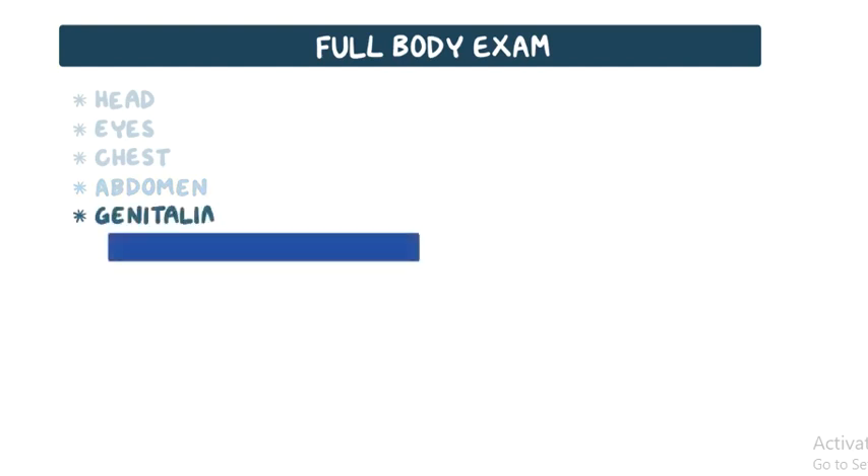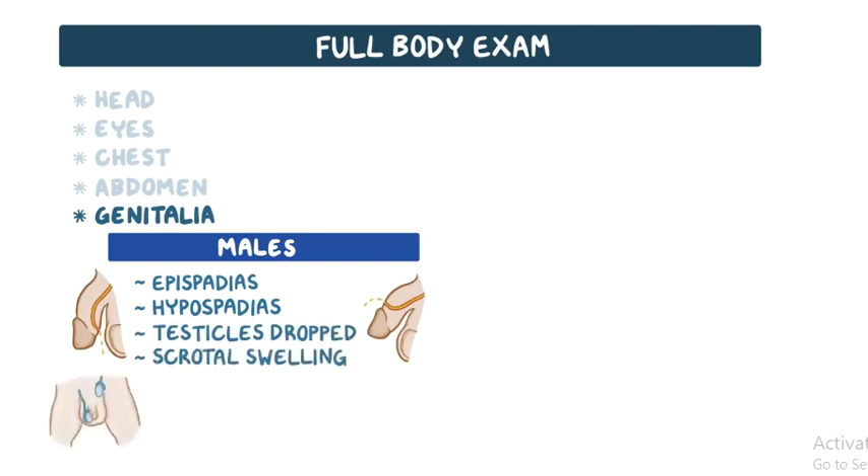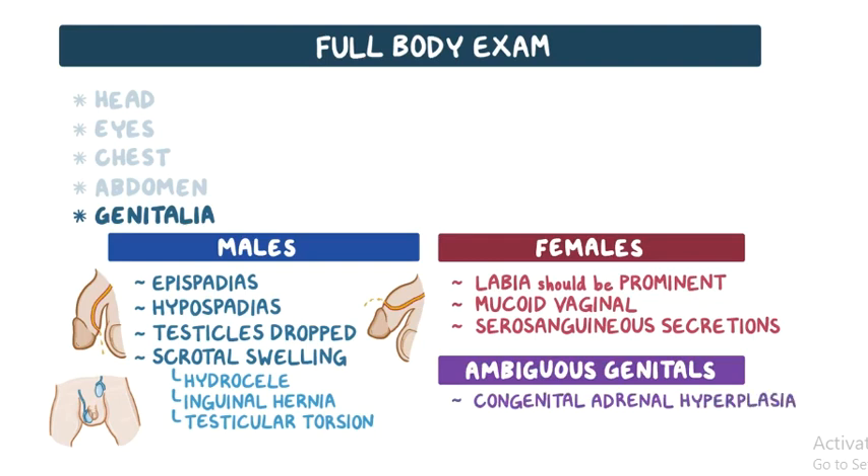Regarding genitalia, in males, the penis should be examined for hypospadias or epispadias, both urinary anomalies, and the scrotum is checked to see if the testicles have descended. Scrotal swelling may signify hydrocele, inguinal hernia, or more rarely, testicular torsion. In term females, the labia should be prominent, and mucoid vaginal and serosanguineous secretions are normal. Ambiguous genitals are rare, but may indicate pathologies such as congenital adrenal hyperplasia, Klinefelter syndrome, or Turner syndrome.